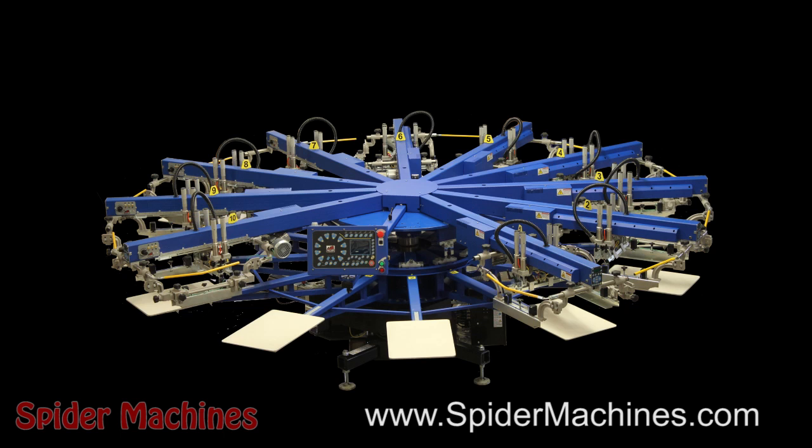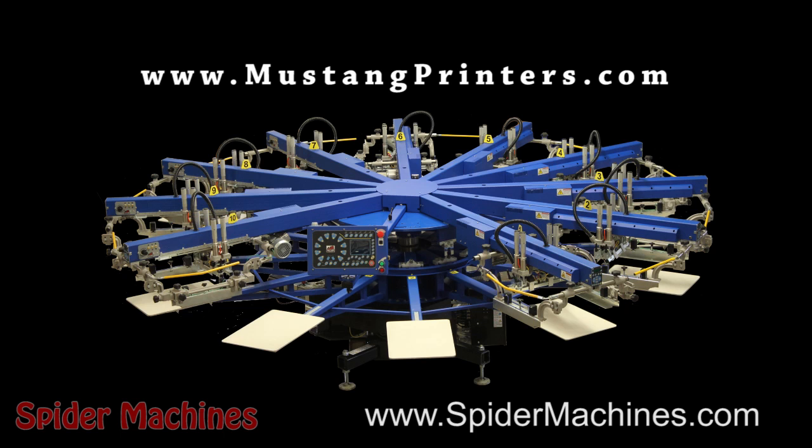Just a little information about the Mustang — check out their website at www.mustangprinters.com.